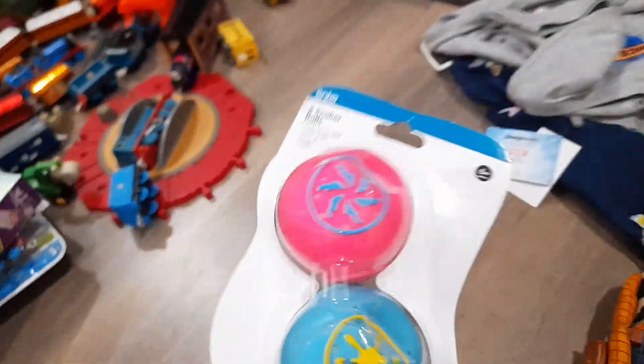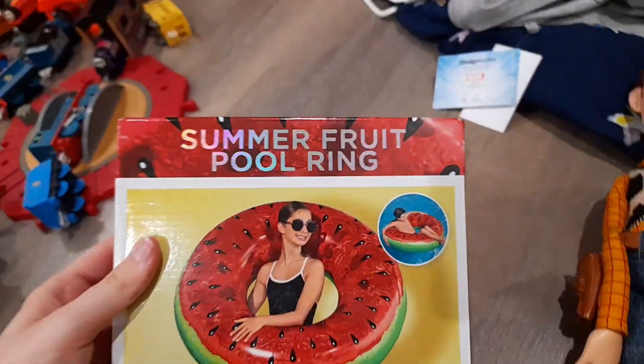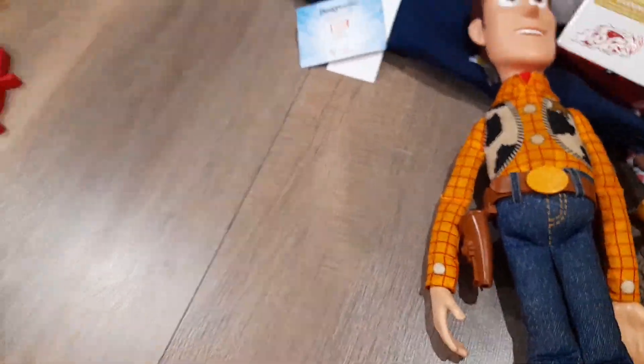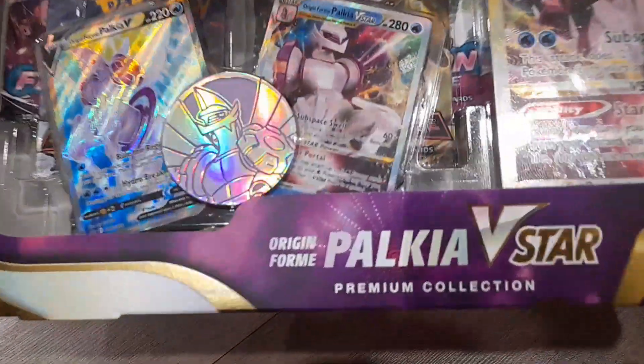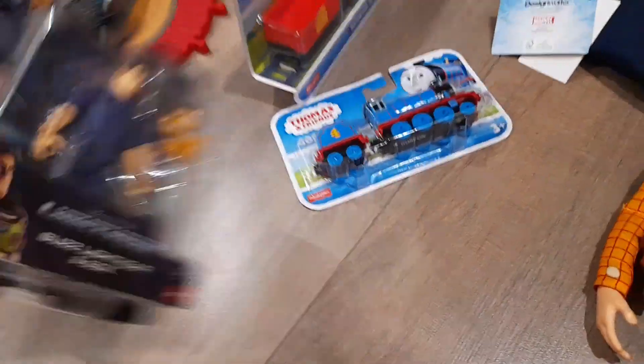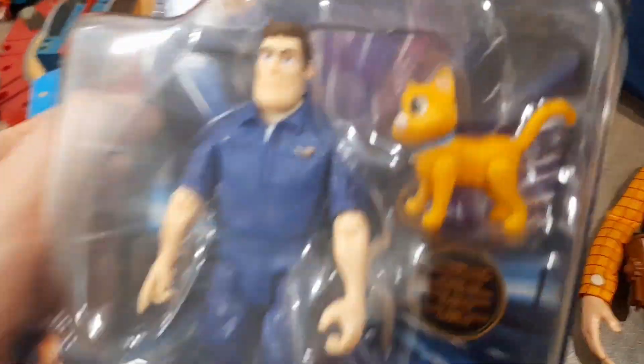We have some things — not sure what these are, but they look cool. Maybe they're for the pool too. We got a watermelon summer fruit pool ring. We have some LED lights. We have an Origin Form power — give me a star thing. Cool. We got Percy. Baby. We got Gordon. We got Buzz Lightyear with socks.